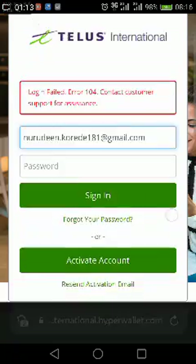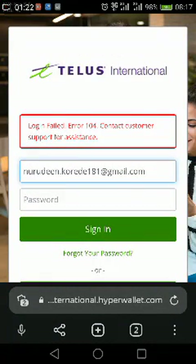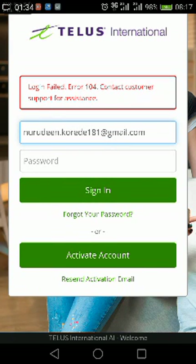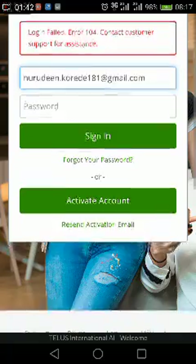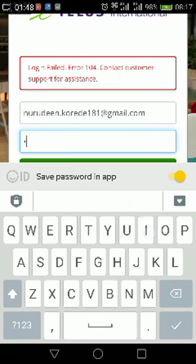Their customer support is kind of helpful — they reply to your message directly. They don't reply as a company; they reply in person. The person replying doesn't reply in the name of the company; they say things like 'I saw your message, I am aware of your problem.' That's a little bit comforting. But I've been trying to log in and having issues with the login.